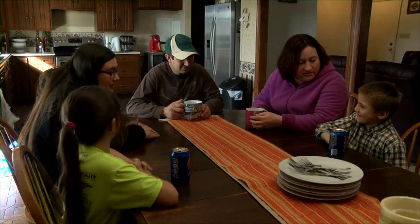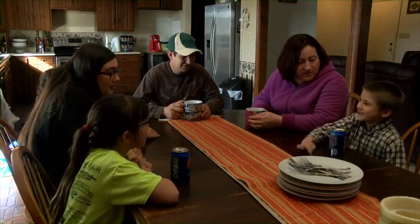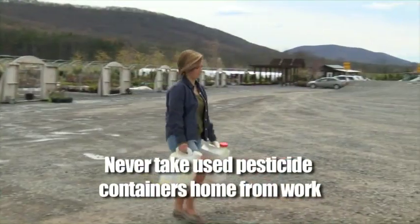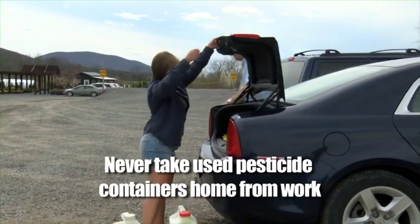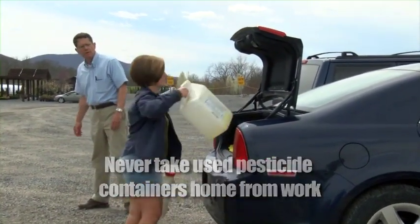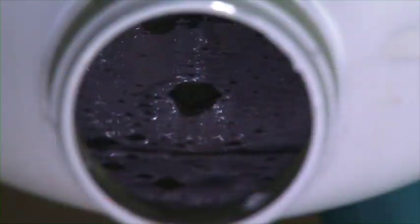There are additional ways that you can keep your family safe from being exposed to hazardous pesticides. Never take used pesticide containers home from work. No matter how well you feel they've been rinsed or how clean they appear, these containers are not safe to be used for any purpose. Even the smallest amounts of pesticide can make you or your family members very sick if you were to drink from one of these jugs.